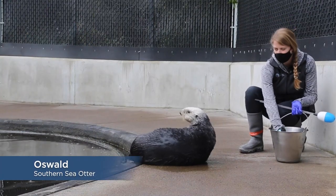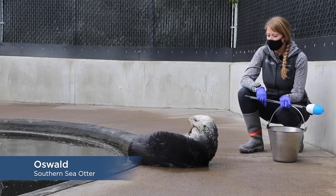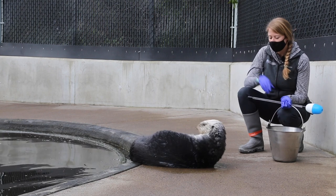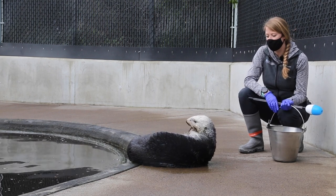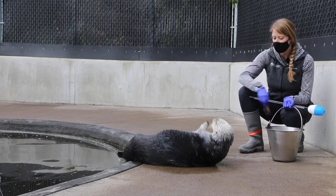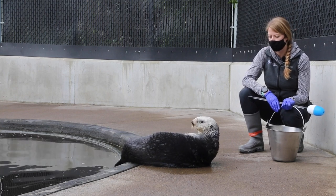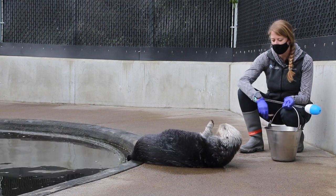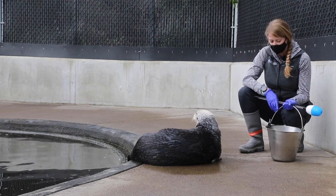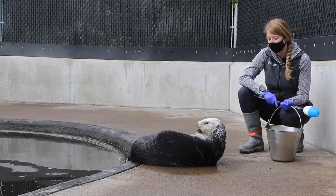This is Oswald, our youngest sea otter. He is seven years old and he was found off the coast of California, making him a southern sea otter. The range for southern sea otters is off the coast of California, while the range for northern sea otters is off the coast of Washington, British Columbia, Alaska, and even over to Russia and the northern tip of Japan. Unfortunately, we do not have sea otters on the Oregon coast, but we hope to have them return sometime soon.